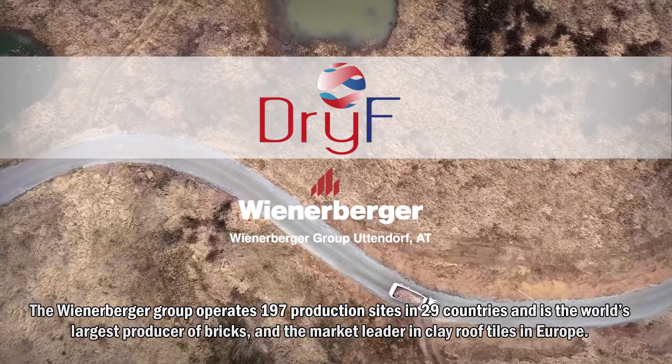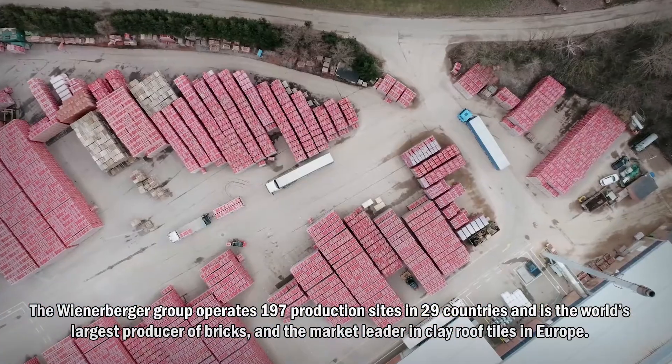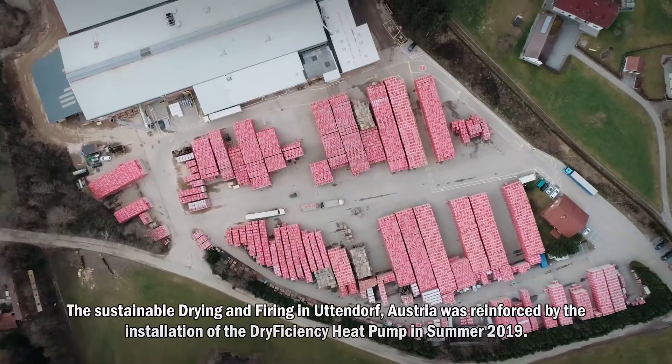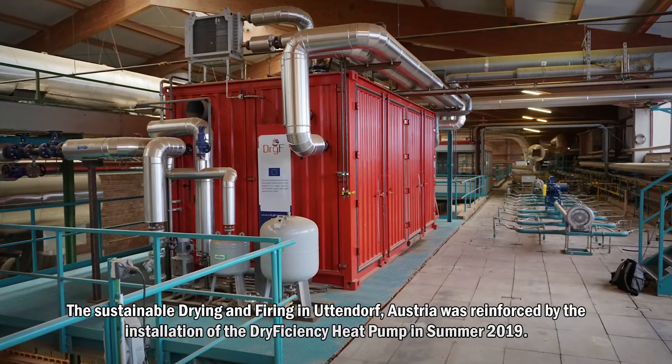The Wienerberger Group operates 197 production sites in 29 countries and is the world's largest producer of bricks and the market leader in clay roof tiles in Europe. The sustainable drying and firing in Utendorf, Austria was reinforced by the installation of a dry efficiency heat pump in summer 2019.